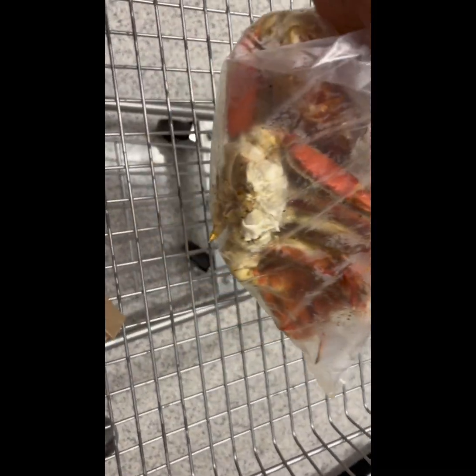They're steamed with all the flavors on it. It was $30 but I got three Dungeness. He didn't put as much seasoning as I like, but I'm gonna go with it.